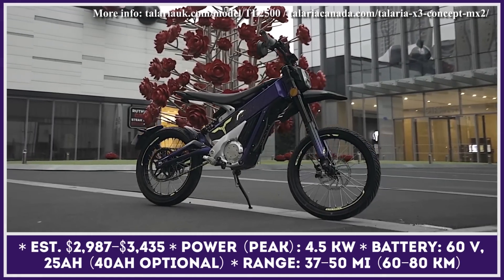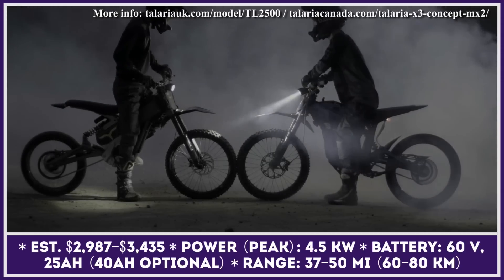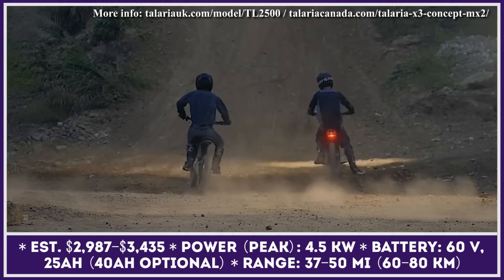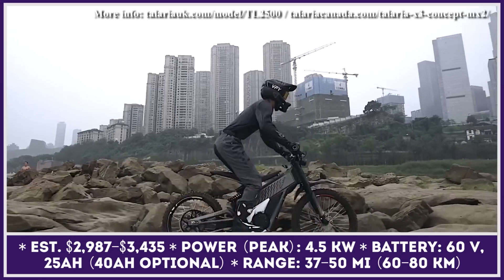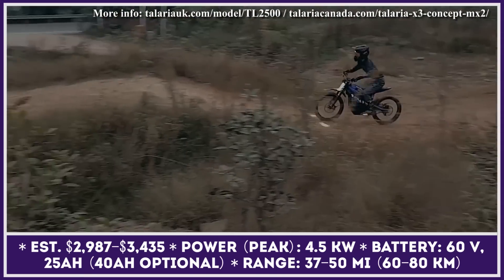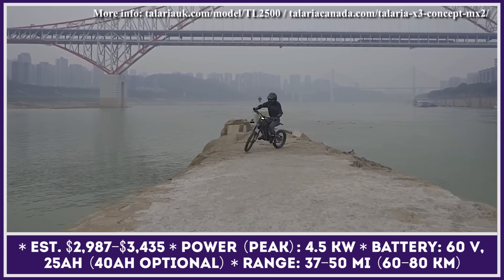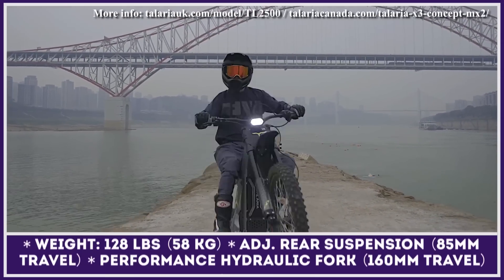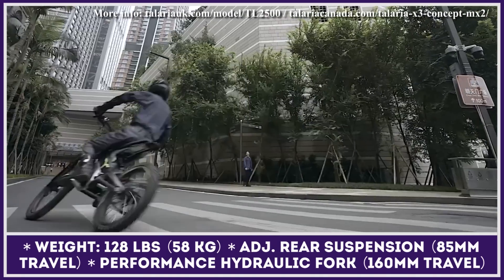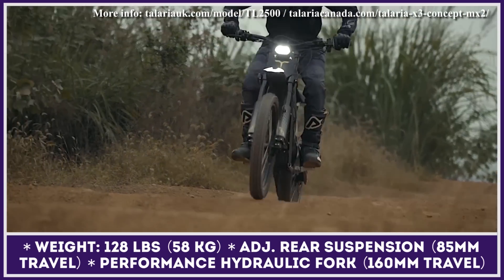If you're into dirt bikes, then you must have seen Teleria Sting riders at your nearest dirt trail. The company recently presented the Sting's younger sibling called the X3. The lightweight X3 tips the scales at just 127 pounds and is offered in both off-road and road versions, making it well-suited for urban exploration or as an entry-level model for occasional trips to the dirt trail. The bike's compact frame combines an adjustable Teleria factory fork, a rear shock, four-piston hydraulic brakes, and a set of 17-inch wheels into one sleek road-legal bike.